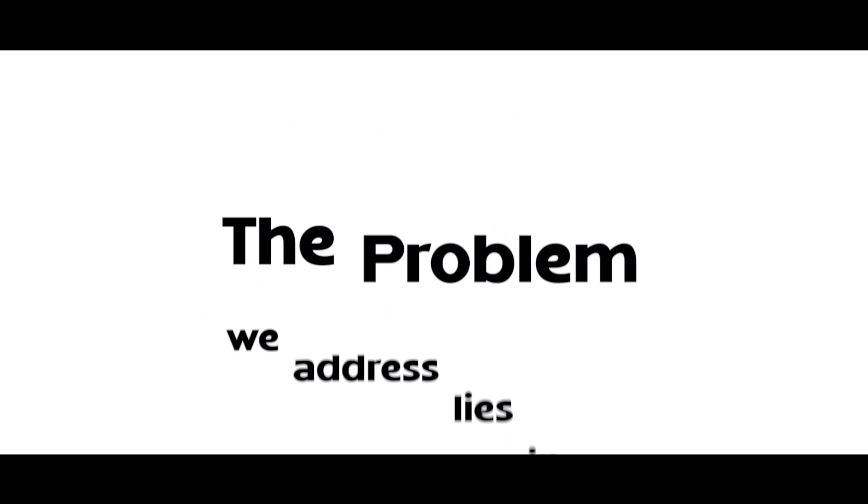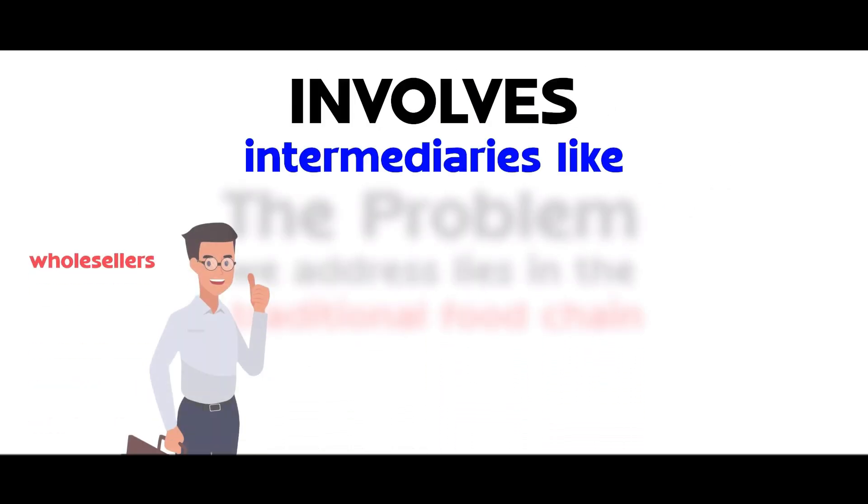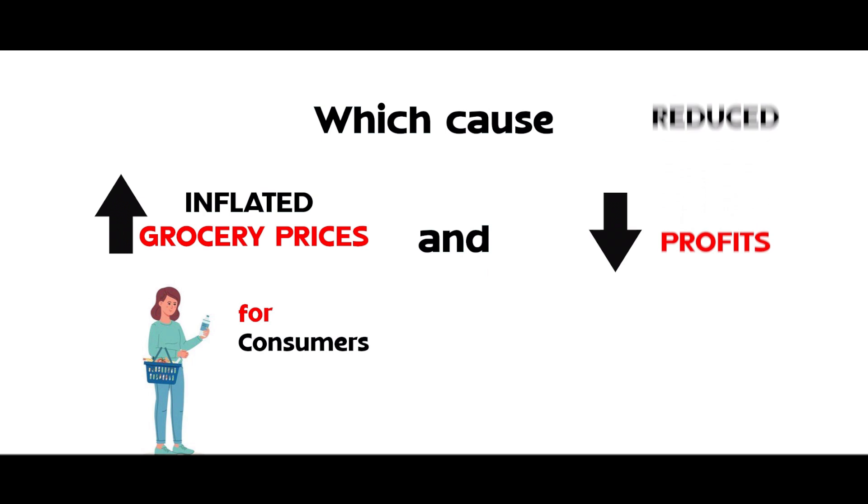The problem we address lies in the traditional food chain. It involves intermediaries like wholesalers and retailers, which cause inflated grocery prices for consumers and reduce the profits for farmers.